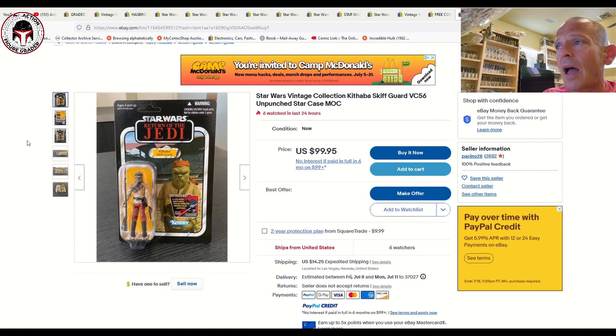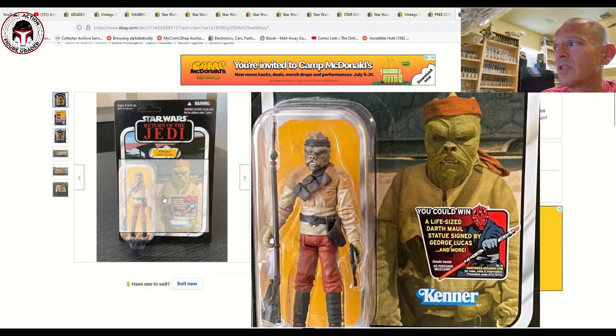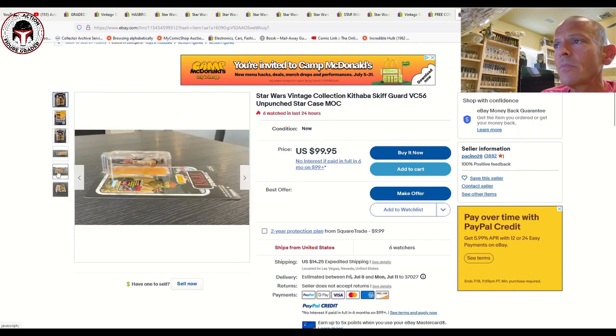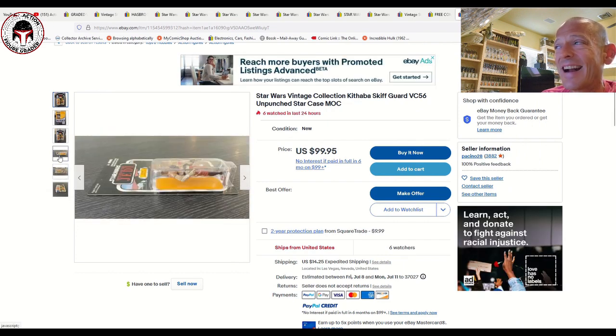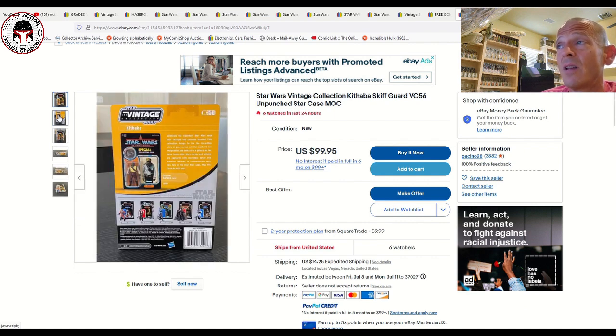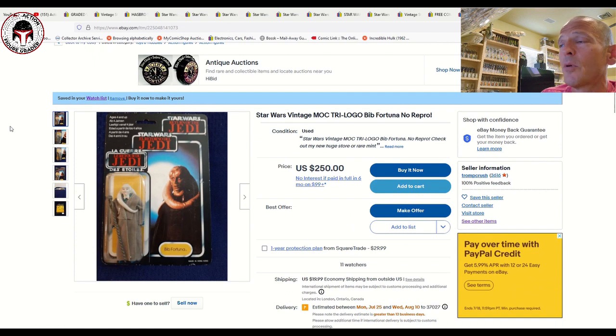Here's another really good deal that just got listed — VC 56 Klaatu Skiff Guard with the brown bandana, unpunched, beautiful example with the Darth Maul offer sticker. It's 99.95 with six watchers and make-an-offer, so you might get it a little cheaper. For a TVC 1.0 VC 56 in what looks like immaculate condition, that is a great buy in my opinion.